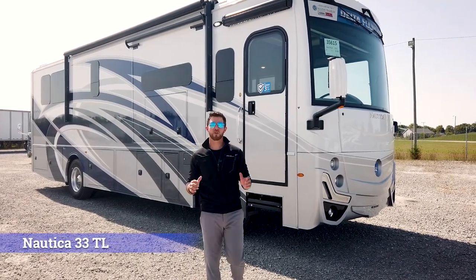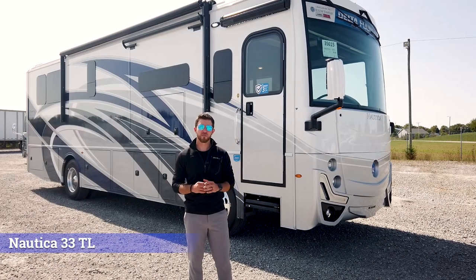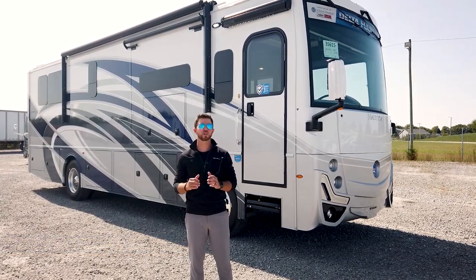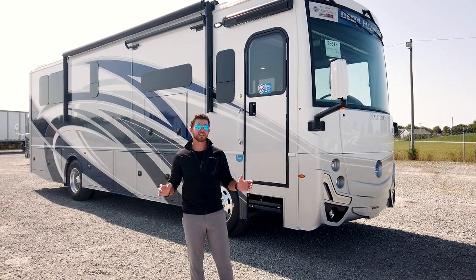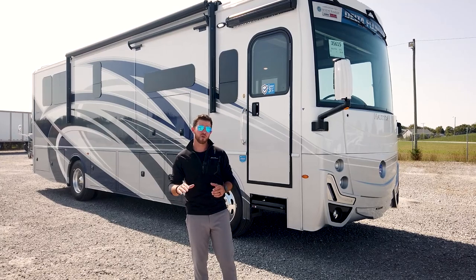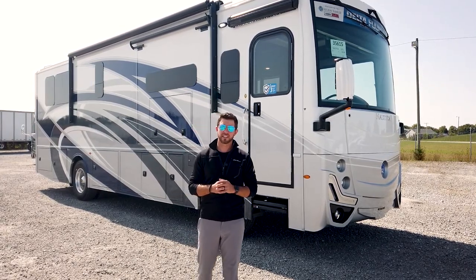Hey, it's Mike with Holiday Rambler. Today we're going to look at an amazing floor plan. It's a 33-foot diesel unit built on the all-new Delta Foundation, powered by a 340-horsepower engine. It has a tremendous amount of storage, dual fireplaces, a full flat floor, and best of all, it's on an AquaHot hydronic heating system.